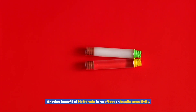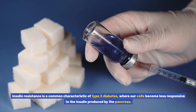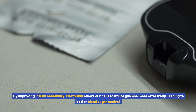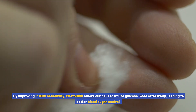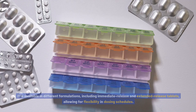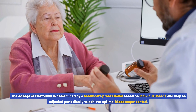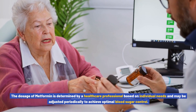Another benefit of metformin is its effect on insulin sensitivity. Insulin resistance is a common characteristic of type 2 diabetes, where our cells become less responsive to the insulin produced by the pancreas. By improving insulin sensitivity, metformin allows our cells to utilize glucose more effectively, leading to better blood sugar control. Metformin is typically prescribed in conjunction with lifestyle modifications including dietary changes and exercise. It is available in different formulations, including immediate release and extended release tablets, allowing for flexibility in dosing schedules.